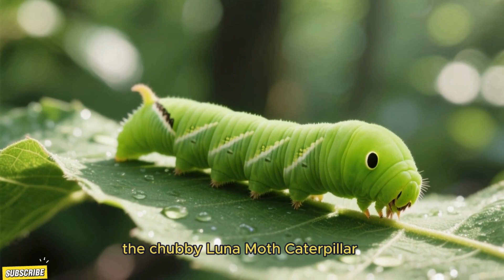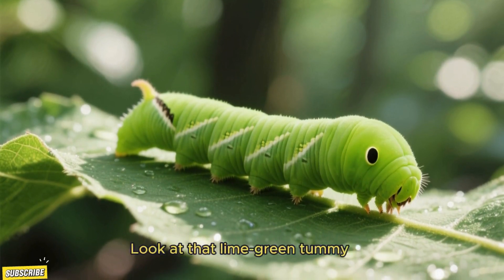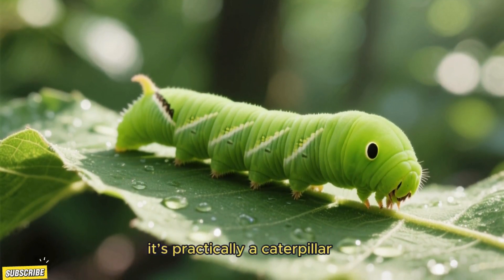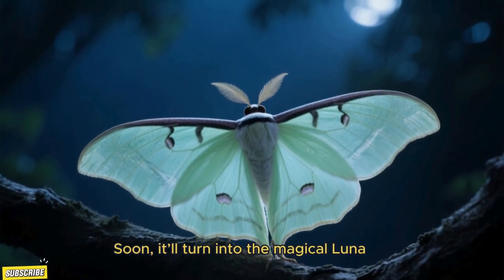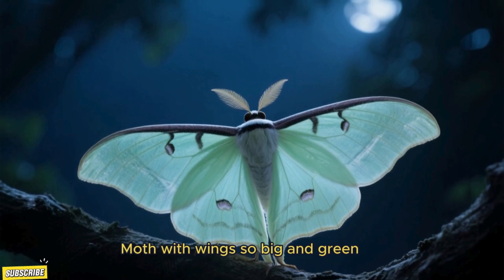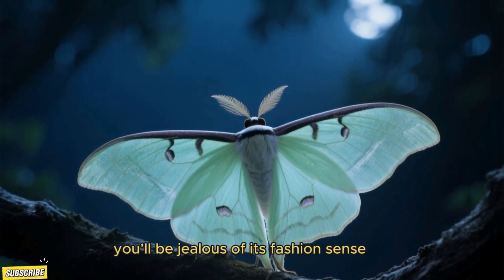And finally, drum roll please — the chubby Luna Moth caterpillar. Look at that lime green tummy; it's practically a caterpillar marshmallow. Soon it'll turn into the magical Luna Moth with wings so big and green, you'll be jealous of its fashion sense.